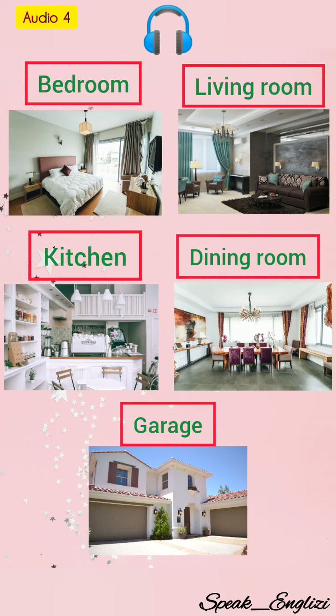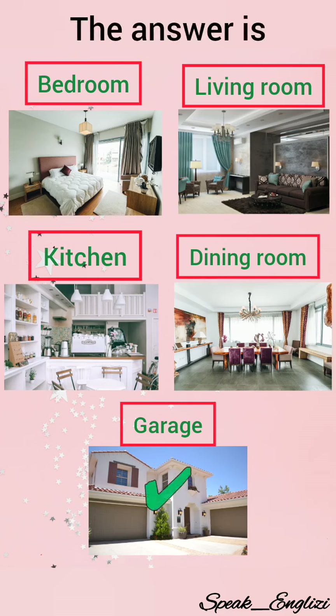Number four. A building or part of a building in which a car, truck, etc. is kept. The correct answer is garage.